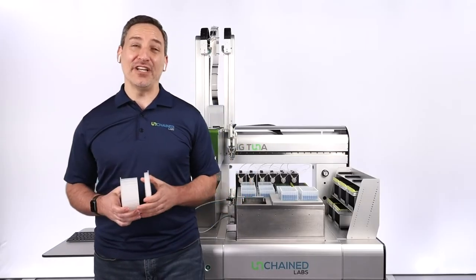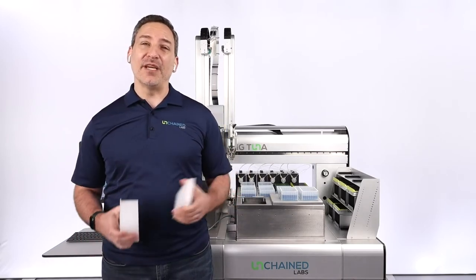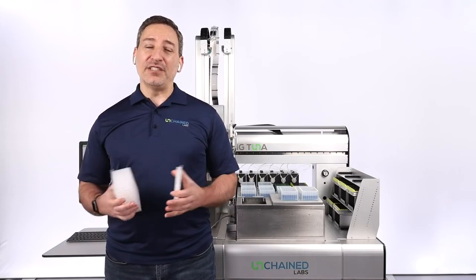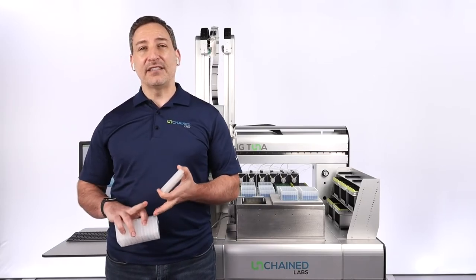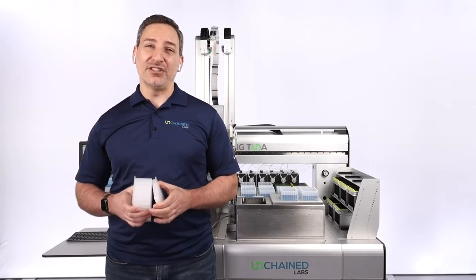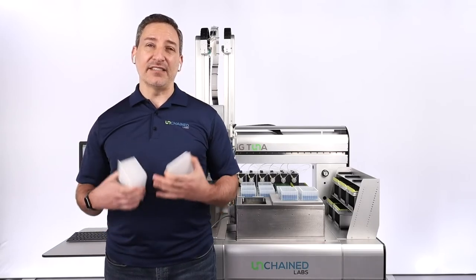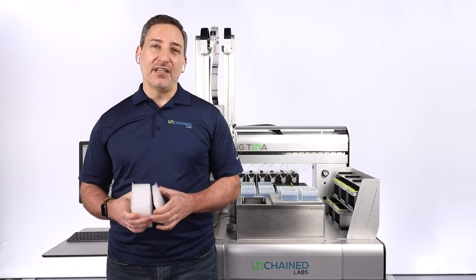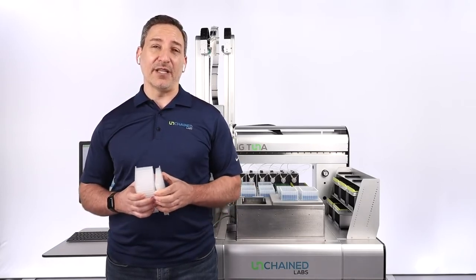Thank you everyone for joining us this morning. I'm going to talk about Big Tuna, which is a fully automated buffer exchange platform. You can use Big Tuna to automate buffer exchange for proteins, nucleic acids, AAVs, LNPs, VLPs, and pretty much anything that you need to do buffer exchange and sample concentration on. As our customers started to move more towards AAVs and LNPs, we discovered that there were better things we could do with Big Tuna to allow those customers to have better success with those particular applications.